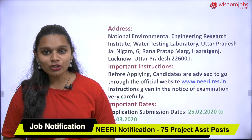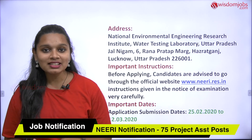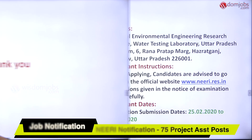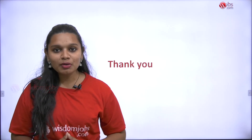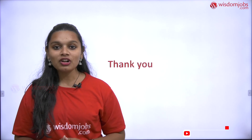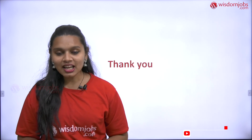I hope you all got the details. If you have any queries or want more details, follow the link provided in the video description. This is all about today's job notification. I will be coming up with new job notifications for you all. If you like this video, please give a thumbs up, share, and comment. Thank you for watching.